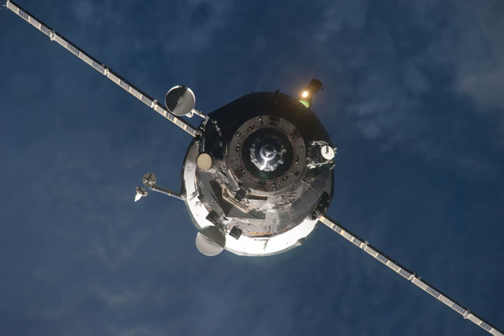Progress M09M, identified by NASA as Progress 41 or 41P, is a Progress spacecraft which was launched in 2011 to resupply the International Space Station. It was the ninth Progress M-11F615A60 spacecraft to be launched, and has the serial number 409. The spacecraft was manufactured by RKK Energia and is operated by the Russian Federal Space Agency.